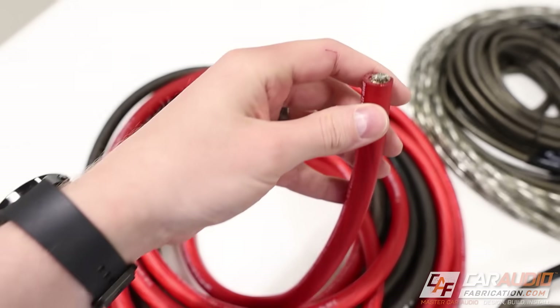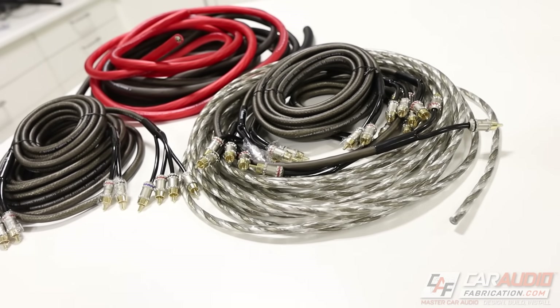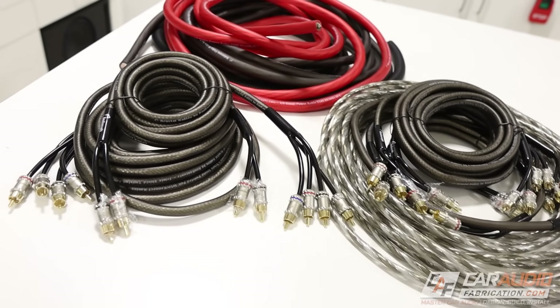They have high quality wire and wire accessories at very fair prices. Learn more at the links down in the video description, and a special thanks to them for making these videos possible.